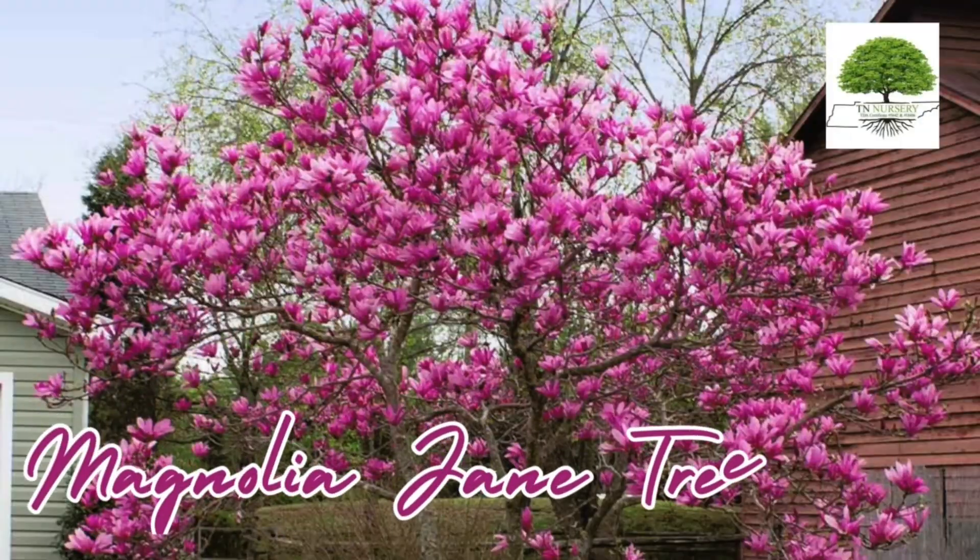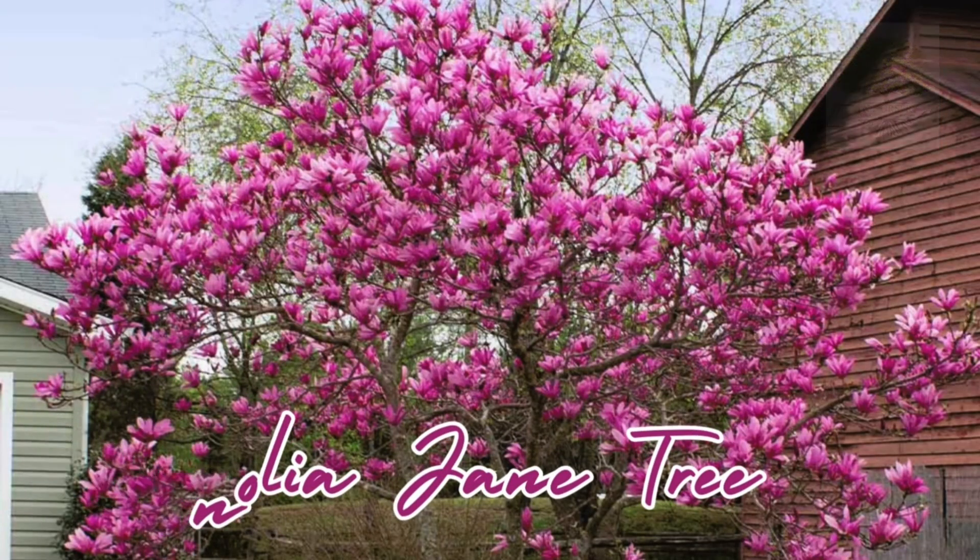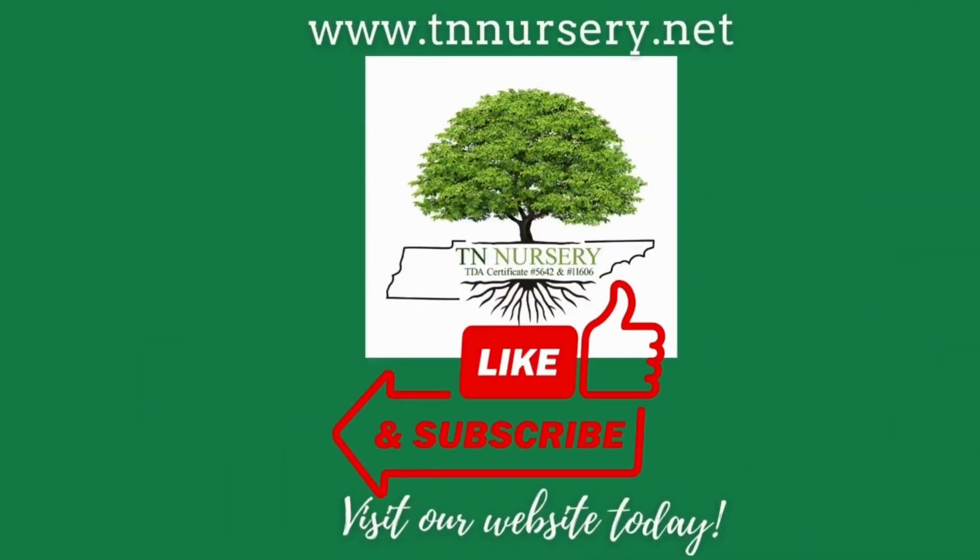To purchase this plant, please see the link in the description below. Visit our website today.